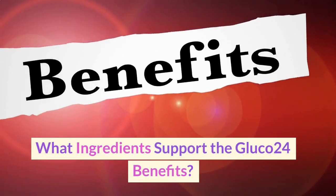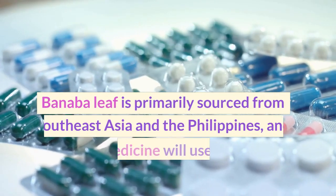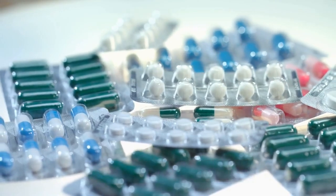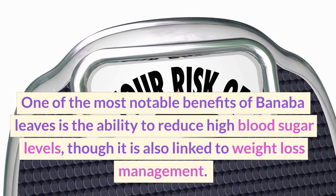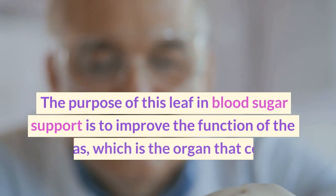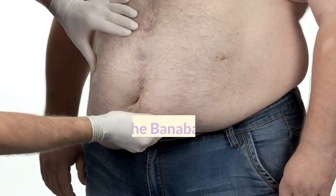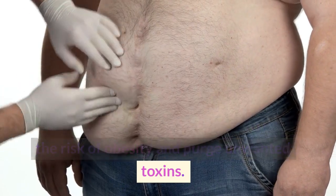What ingredients support the Glucose 24 benefits? Banaba leaf. Banaba leaf is primarily sourced from Southeast Asia and the Philippines, and traditional medicine uses the leaves to prepare various remedies. One of the most notable benefits of banaba leaves is the ability to reduce high blood sugar levels, though it is also linked to weight loss management. The purpose of this leaf in blood sugar support is to improve the function of the pancreas, which is the organ that controls insulin production and use. Studies also link banaba leaves to reducing the risk of obesity and purging unwanted toxins.